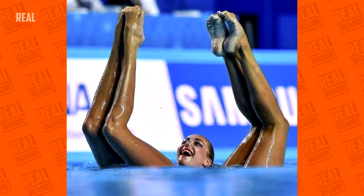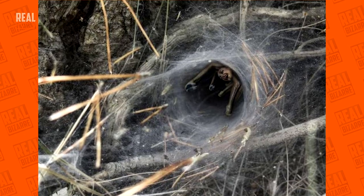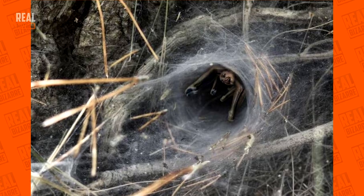Synchronized swimming is a truly spectacular kind of sport. But who could have thought that a dark fantasy could make it seem so scary and perverse?